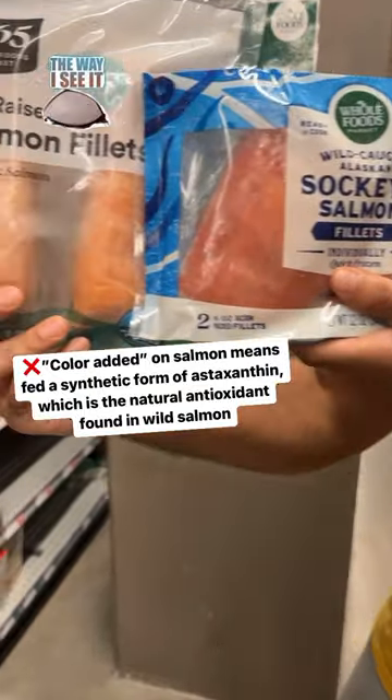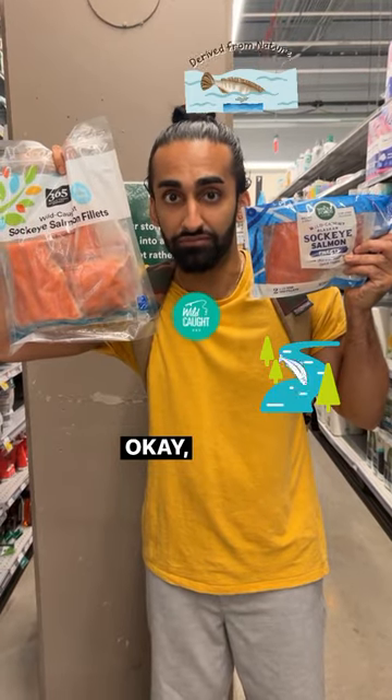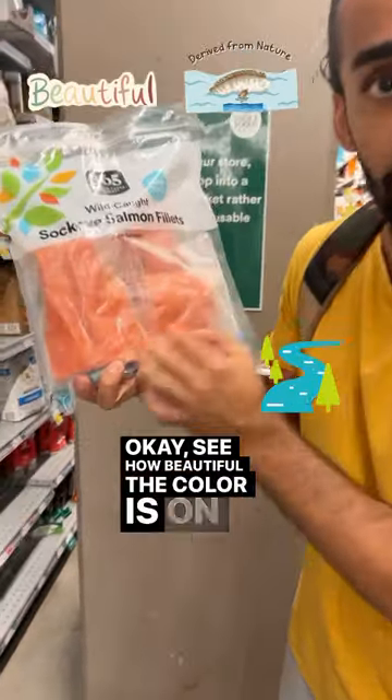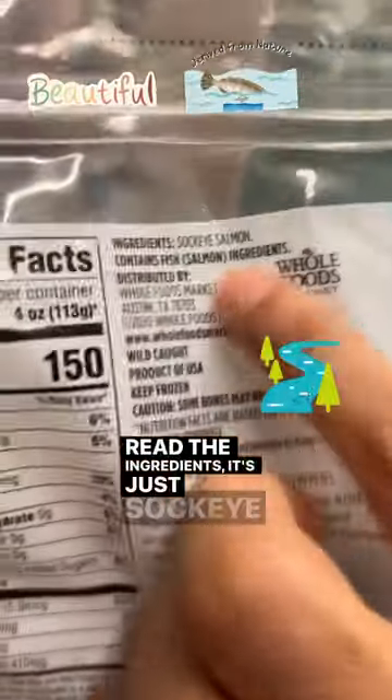See the color difference? Instead you want to find this kind of salmon, which is wild-caught salmon. See how beautiful the color is on this? This is the kind of salmon you want because when you read the ingredients it's just sockeye salmon.